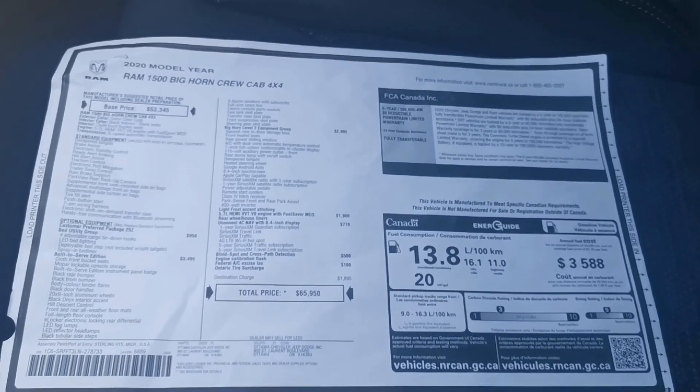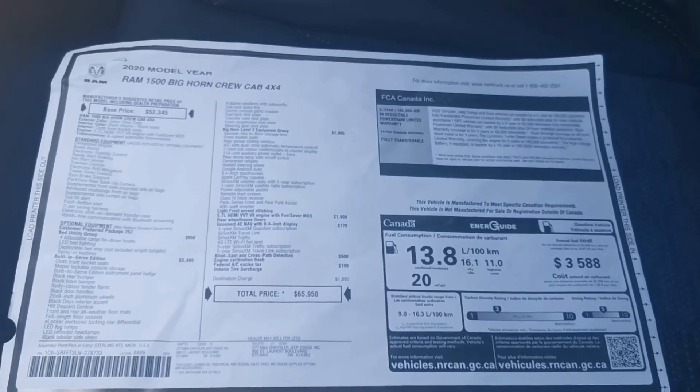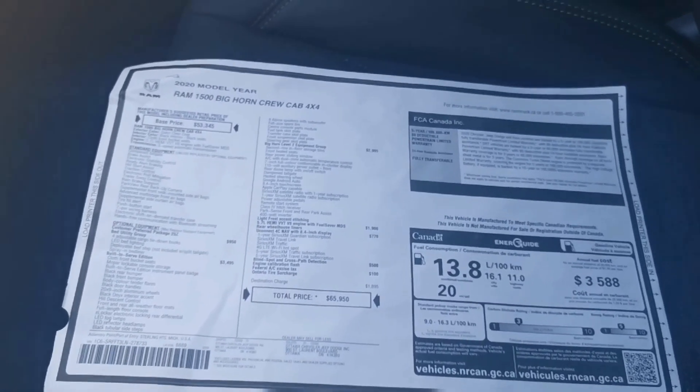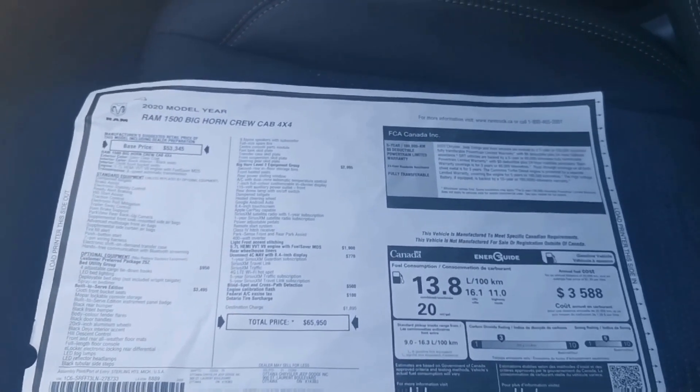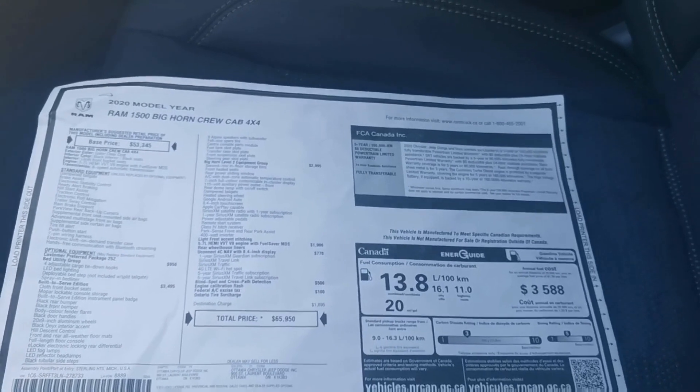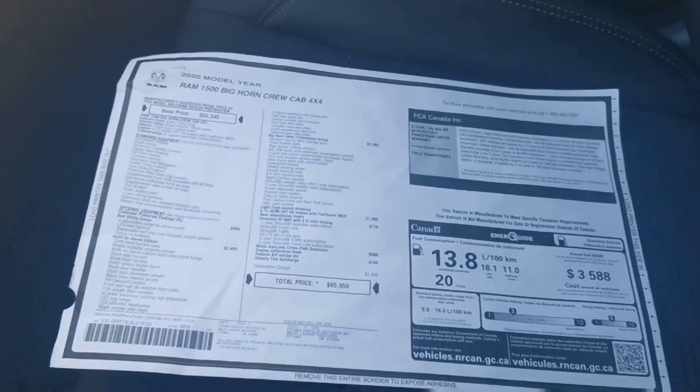You've got front heated seats, the soft-drop tailgate, heated steering wheel, Apple CarPlay, Android Auto, and the Uconnect with navigation. You've even got blind spot monitoring and cross-path detection — so if you're backing into your driveway and don't see someone coming, it's going to beep at you and give you a heads up. Fantastic features.